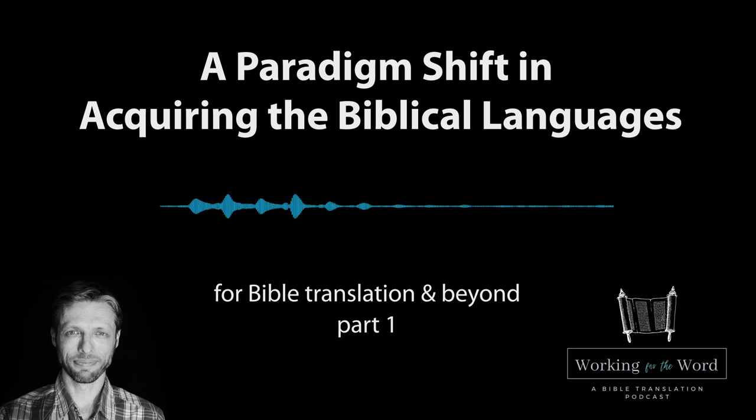Very different from acquisition is what we call learning — that's what most of us did in school. Learning is knowing about language, conscious knowledge of language. In English public schools, we learn that a noun is the name of a person, place, thing or idea, and that the subject and the verb are supposed to agree. This is conscious language learning. Language acquisition and language learning are very, very different — I think very different psychological processes are involved.